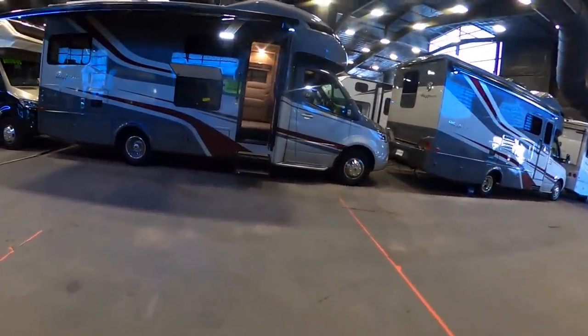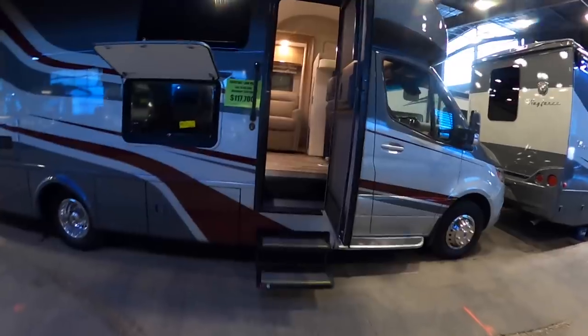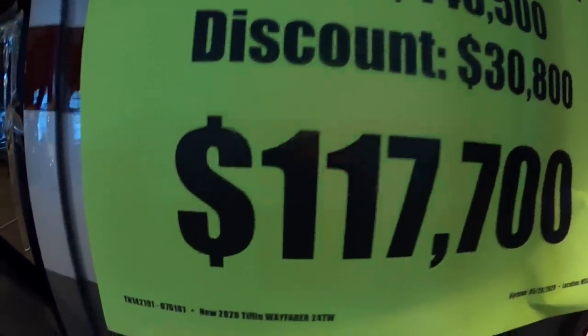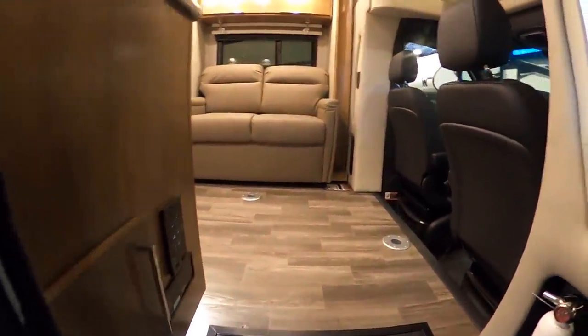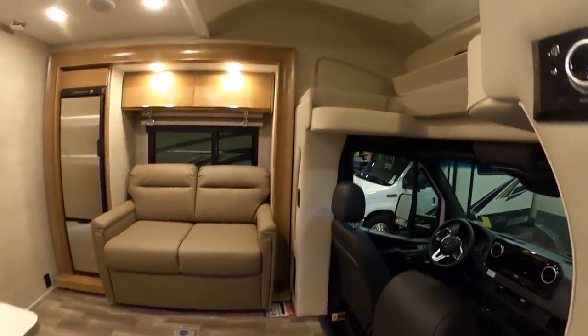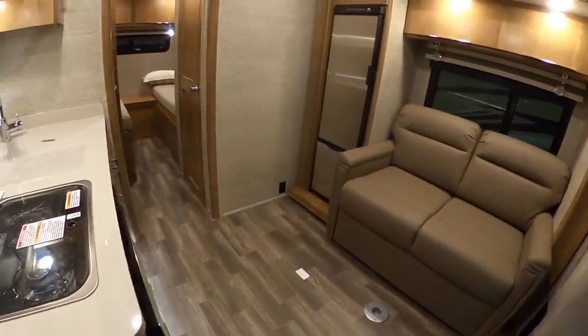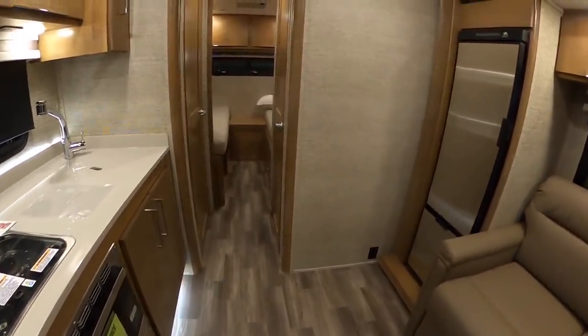This is the Tiffin Wayfarer — $148,500 MSRP and $117,700 show price. It's a 24 TW floor plan and this is a class B plus, so you'll notice the bed area above the cab.